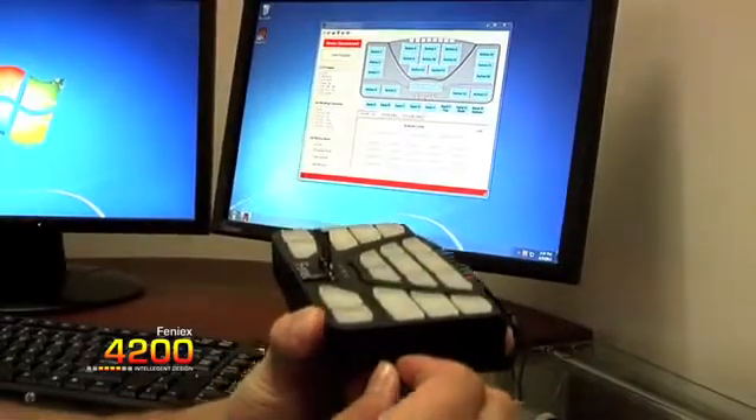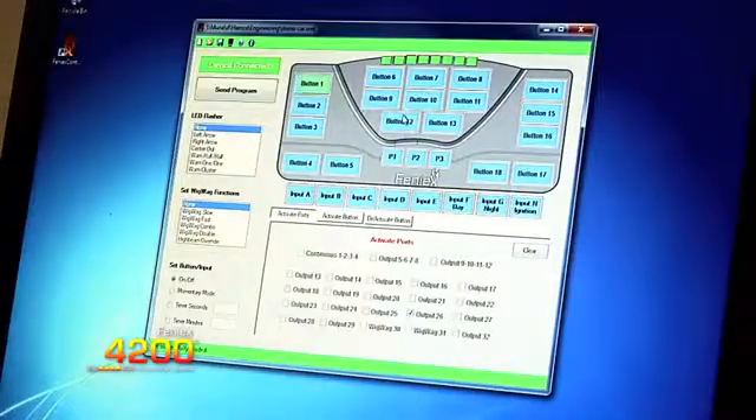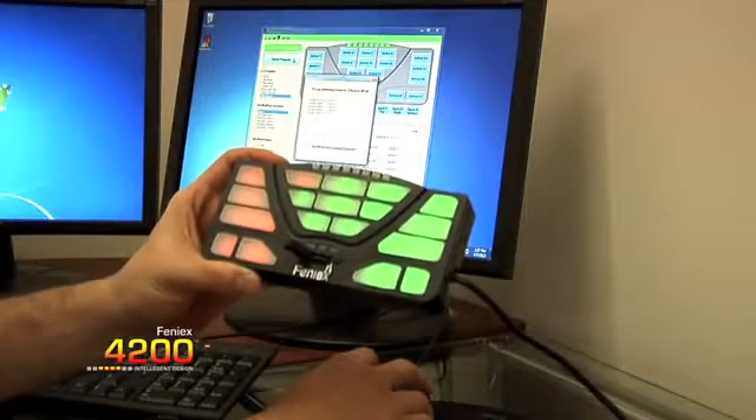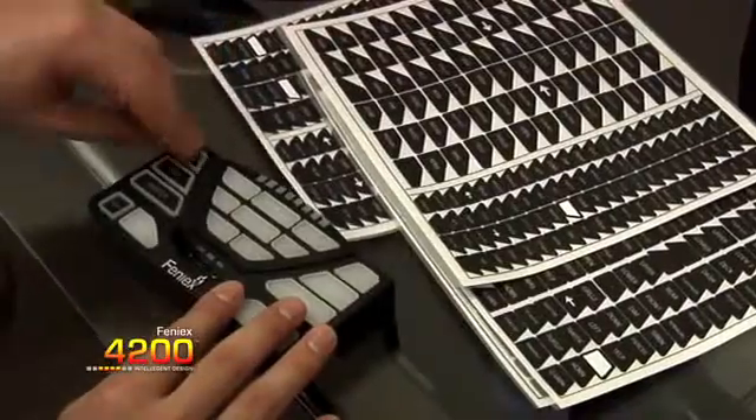Easy to program, the 4200 features an intuitive software program. The software interface will allow you to program each button to function as an on-off, momentary, or timer.